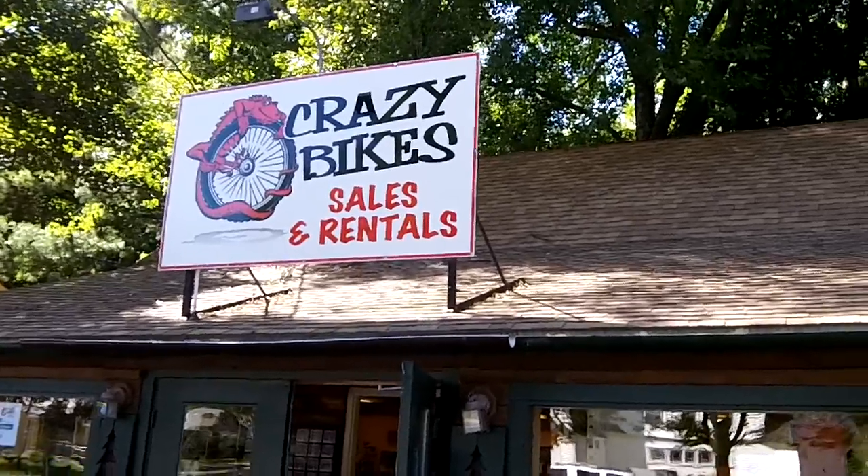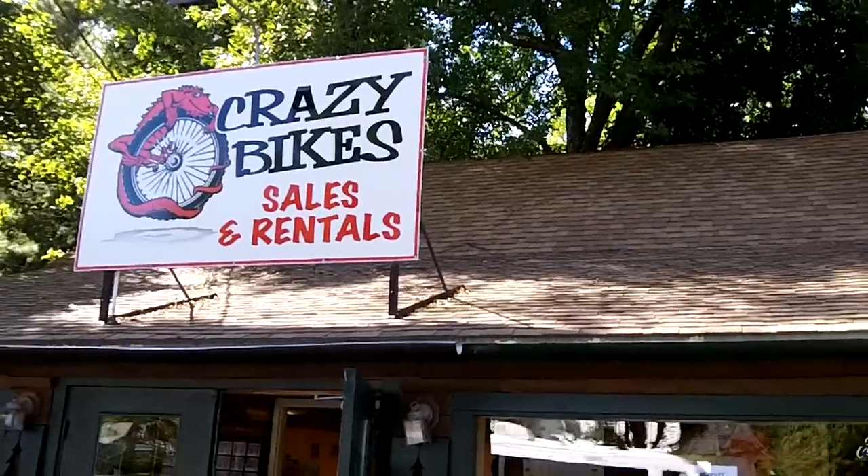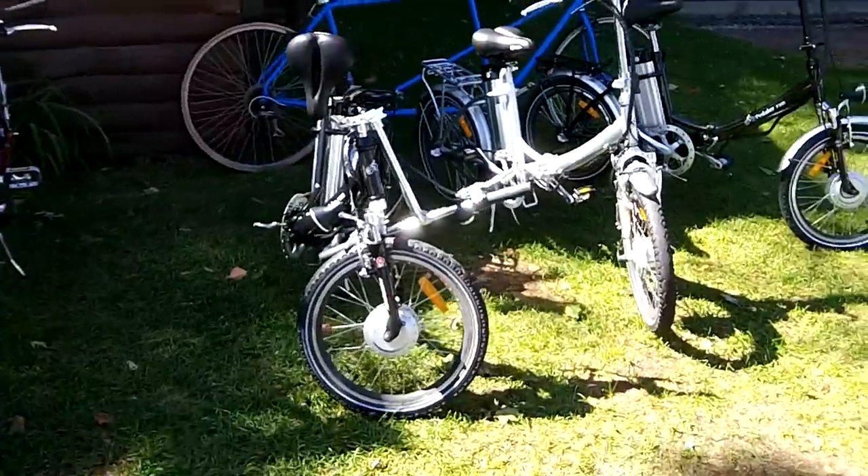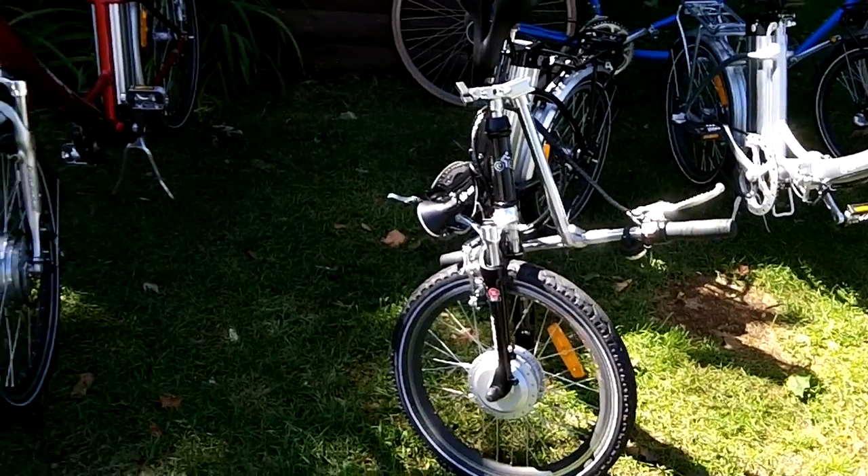Hello again, human beings from the planet Earth. We're reaching out to you from Crazy Bikes in beautiful North Conway, New Hampshire to highlight the Easy Pedaler electric bikes.